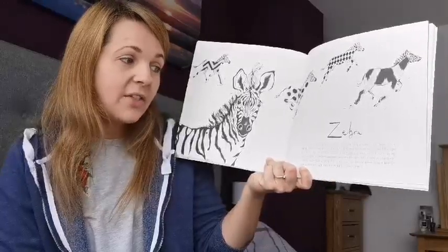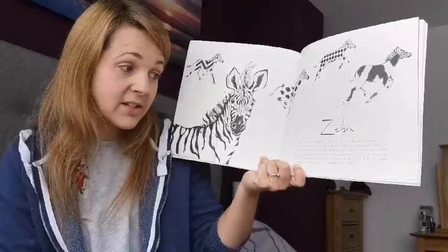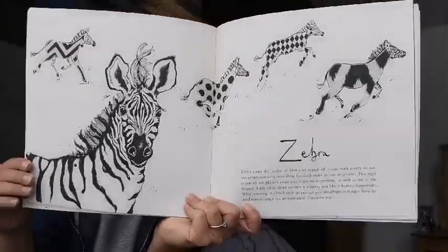When running in a herd, their stripes act as camouflage, making it hard for predators to single out an individual — clever stripes. In the book, they've given the zebras different patterns as well.